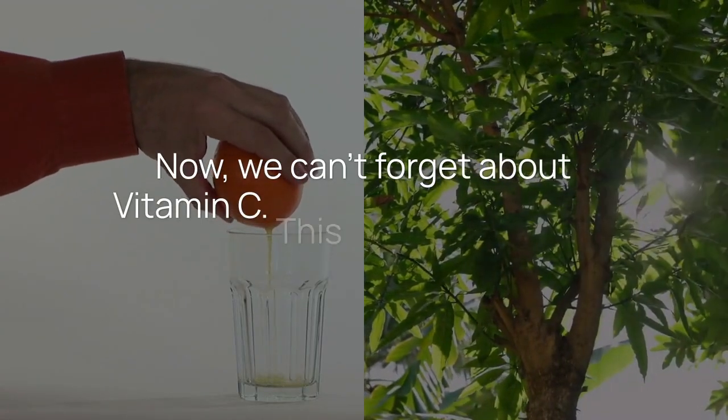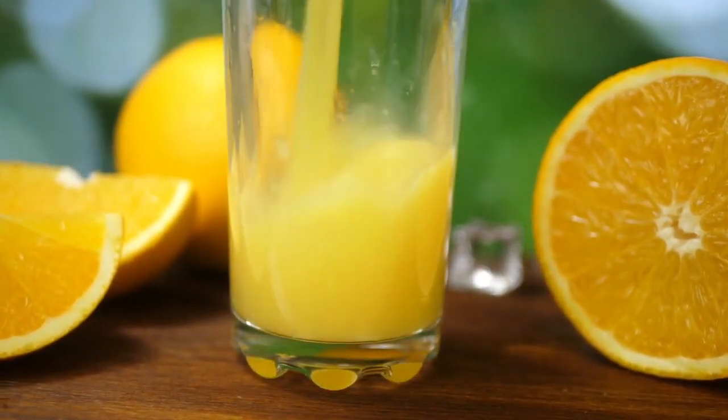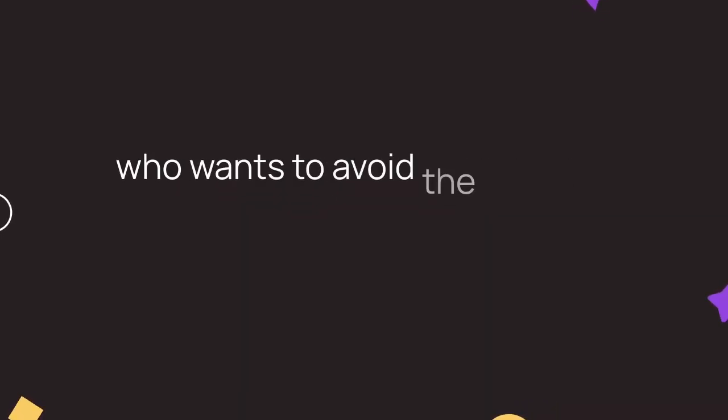Now, we can't forget about vitamin C. This vibrant vitamin is not just a blob of orange juice — it's a strong antioxidant that helps keep blood vessels healthy. Its role in collagen formation means stronger artery walls, which is great news for anyone who wants to avoid the dreaded plaque.